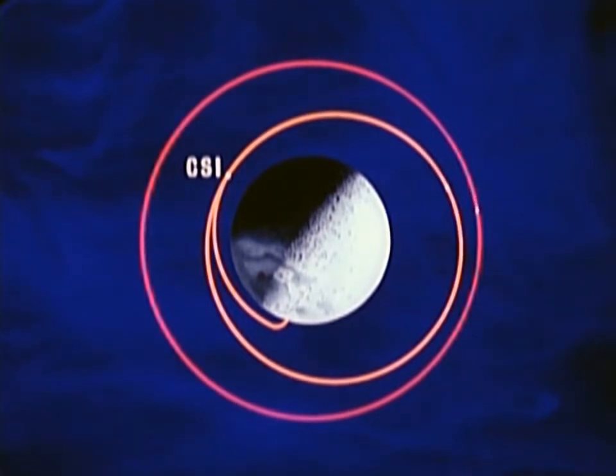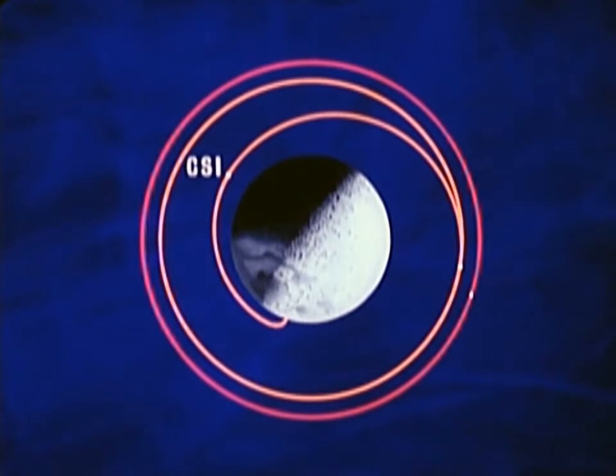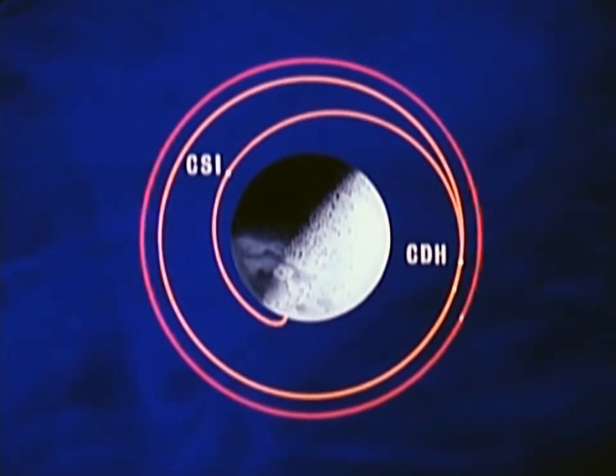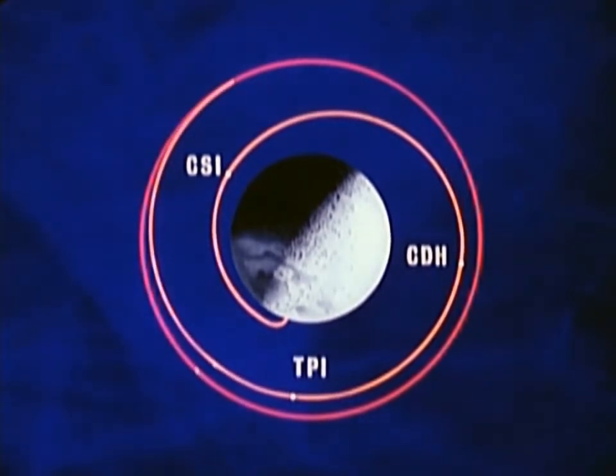At the predicted time of apolune, the engine is once more fired and the orbit adjusted so that the height differential between the two orbits remains constant during the coast. This is called the constant delta height maneuver — delta, in this case, standing for differential. When the lunar module and the command module are in the proper relationship, the third planned maneuver, called terminal phase initiation, takes place. This will lead to the intercept of the two spacecraft. We are now ready to take a detailed look at the concentric rendezvous flight plan.